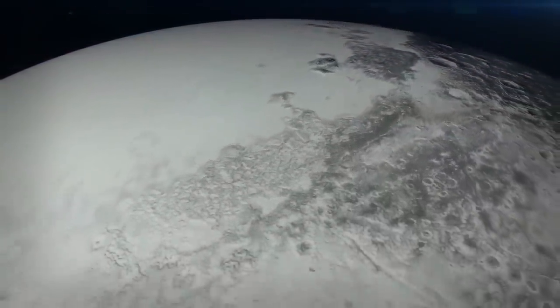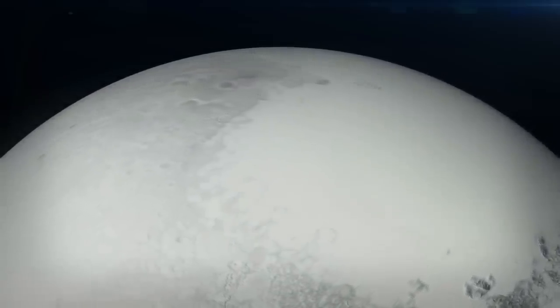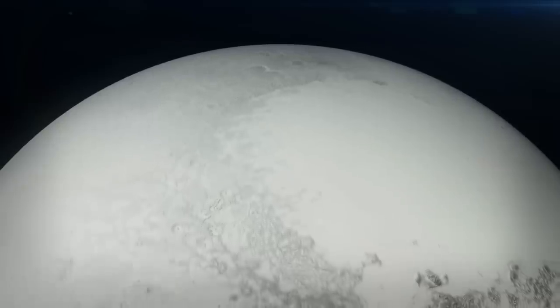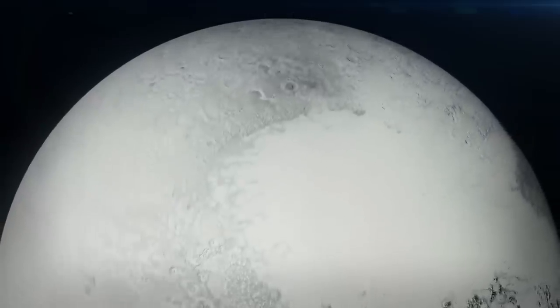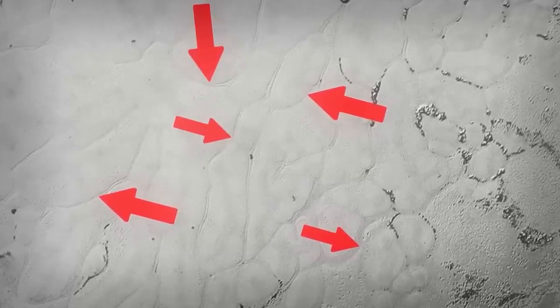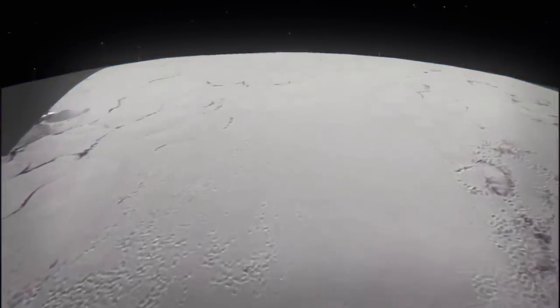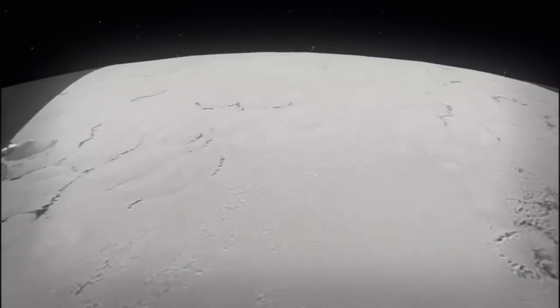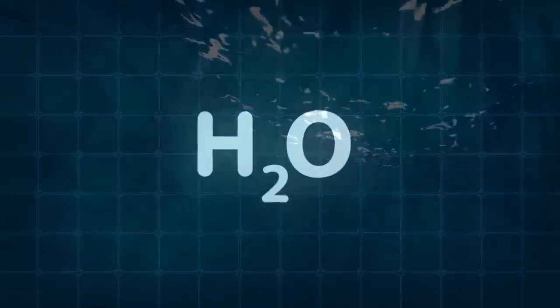Most likely, sometime in the past a pole shift occurred on Pluto and Sputnik Planeta took the place of one of the poles. But for this to be possible, this region should have had a positive gravitational anomaly — meaning it must be heavier than the average volume of Pluto. But Sputnik Planeta is a hollow basin filled with light ice — frozen nitrogen. Scientists think there may be a denser substance under its surface that adds mass. The deep cracks visible on the surface usually form as the surface expands — and as the temperatures are freezing, the substance beneath must expand when it cools. Water.